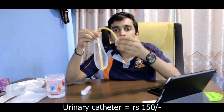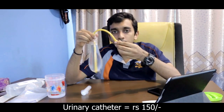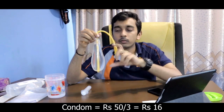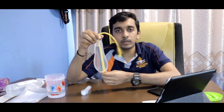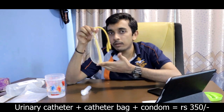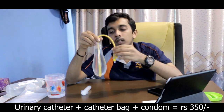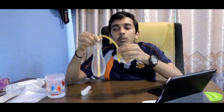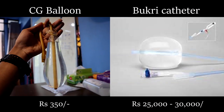A urinary catheter costs about 150 rupees, the urinary set costs about 150 rupees, and a packet of condoms is about 15 to 16 rupees. So for less than 350 rupees total, we can make the Chattigas balloon, which is very equivalent to a Bakri catheter that costs 25,000 to 30,000 rupees.